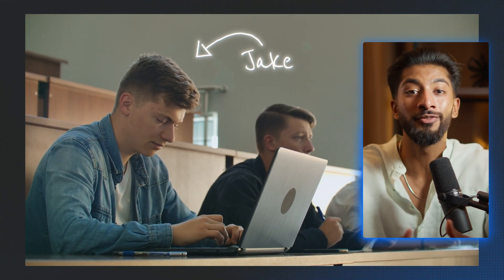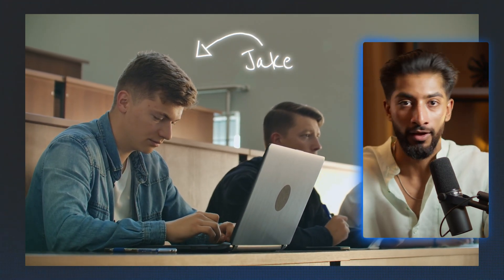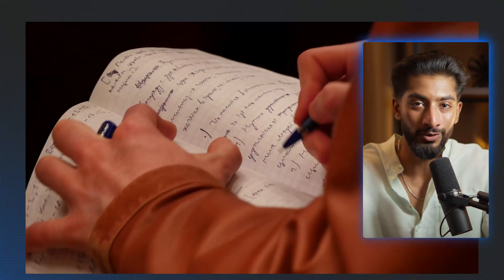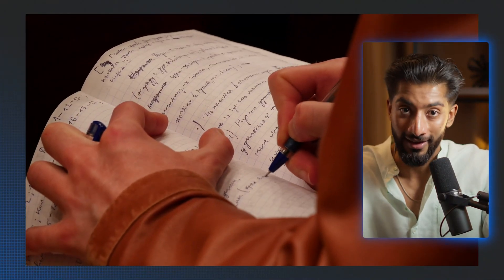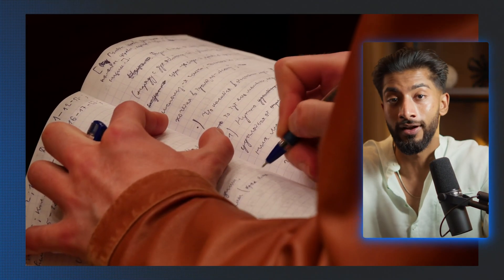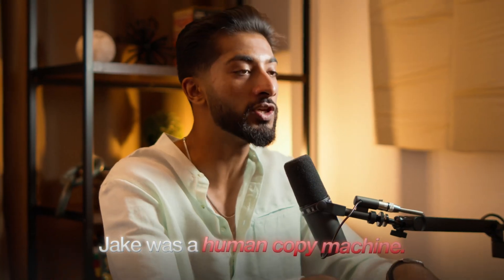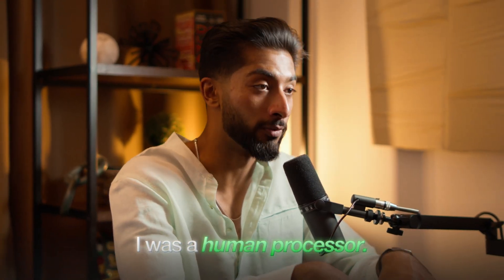Let me tell you about my friend Jake from college. Jake was that guy who would show up to every data structures lecture with his laptop, furiously typing away, capturing every single word the professor said. His notes looked like the transcript of a court hearing — absolutely perfect word-for-word accuracy. Jake failed a midterm. Meanwhile, I'm sitting next to him with half a page of scribbled notes, and I aced it. What was the difference? Jake was a human copy machine. I was a human processor.